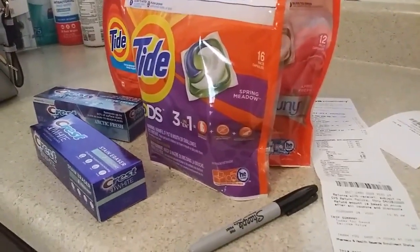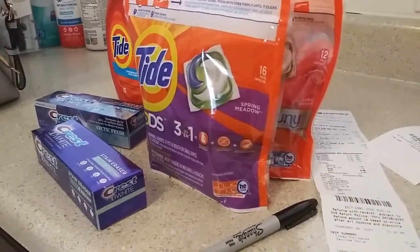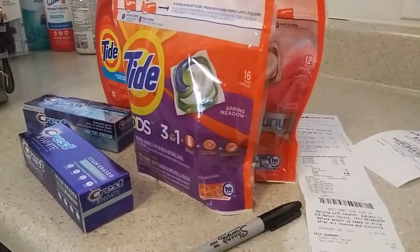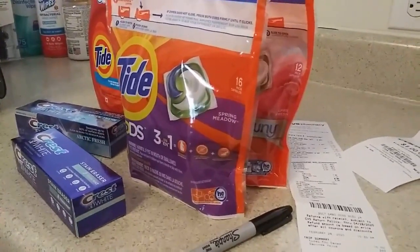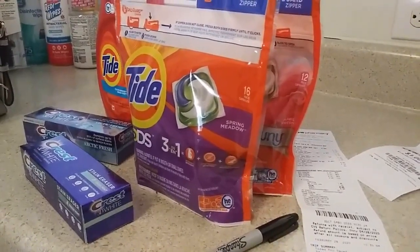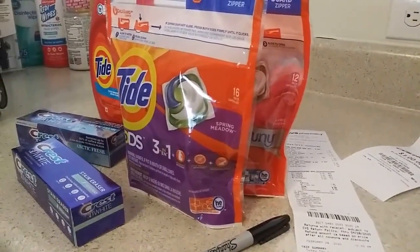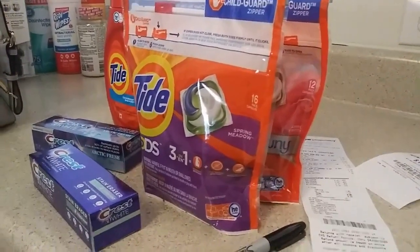I've been wanting to start back couponing for a while now - a lot has changed. I'm a busy mom. I don't upload a lot but I'm doing a lot of stuff on the back end of my blog, trying to learn and implement how to flourish.